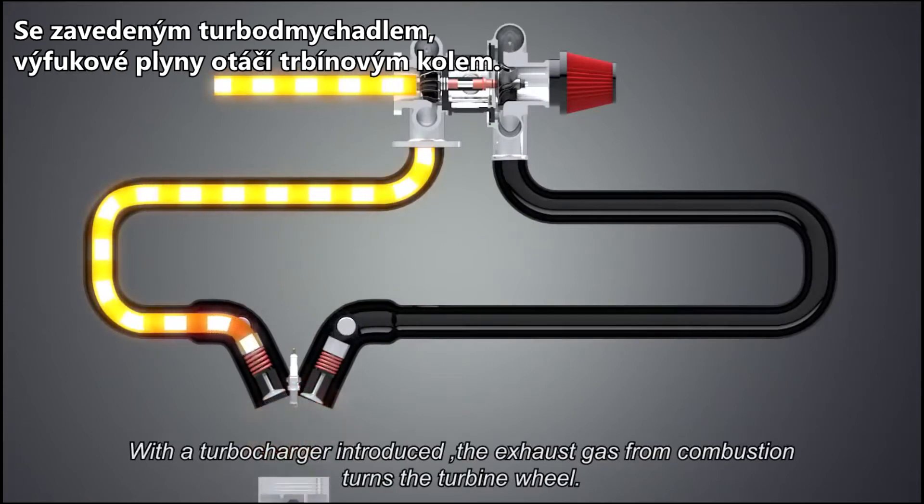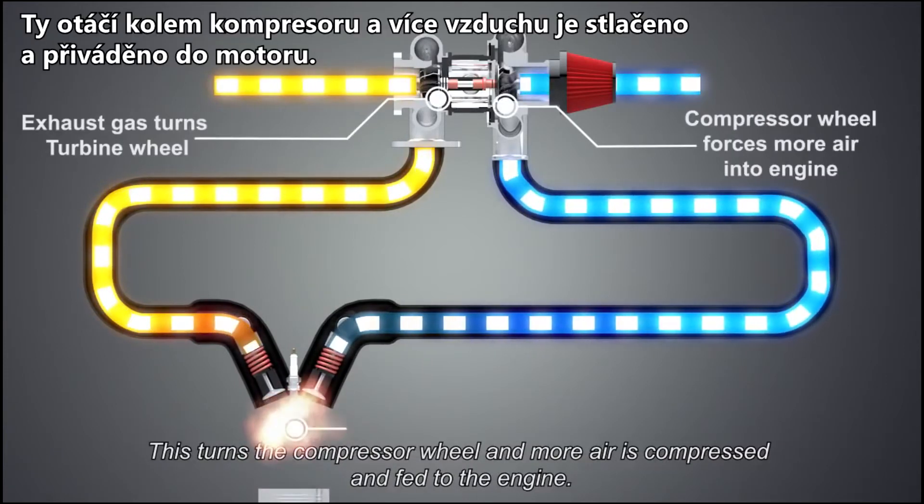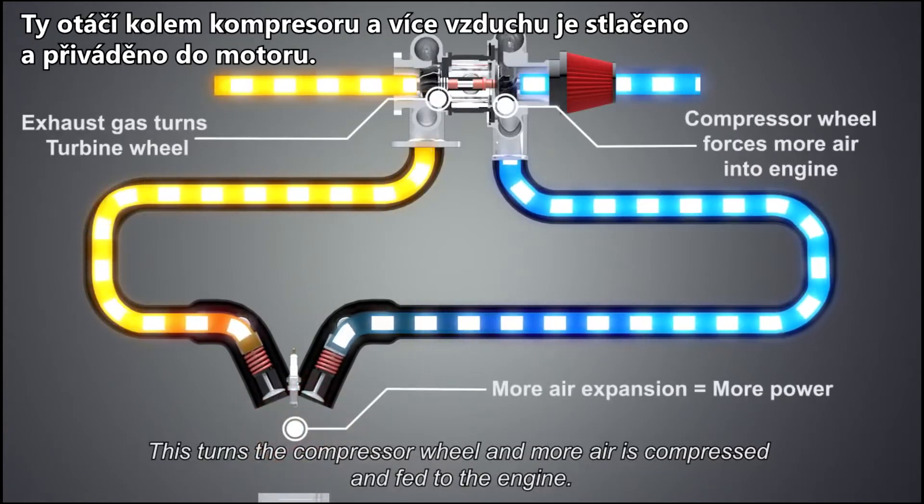With the turbocharger introduced, the exhaust gas from combustion turns the turbine wheel. This turns the compressor wheel, and more air is compressed and fed to the engine.